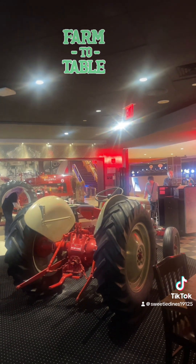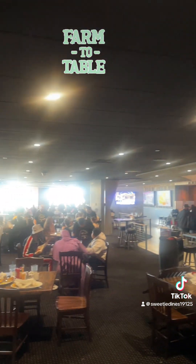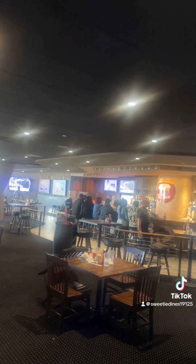This is kind of what the inside seating area looks like. They do have a bar area for seating as well.